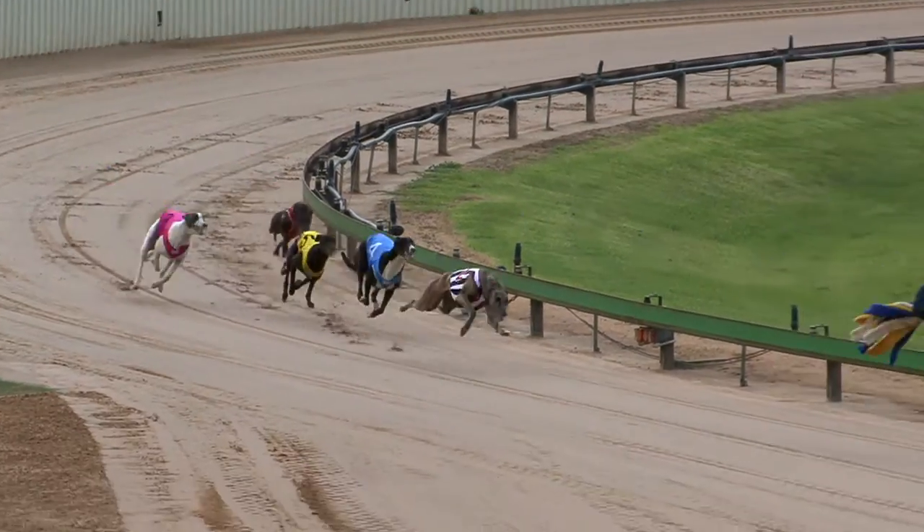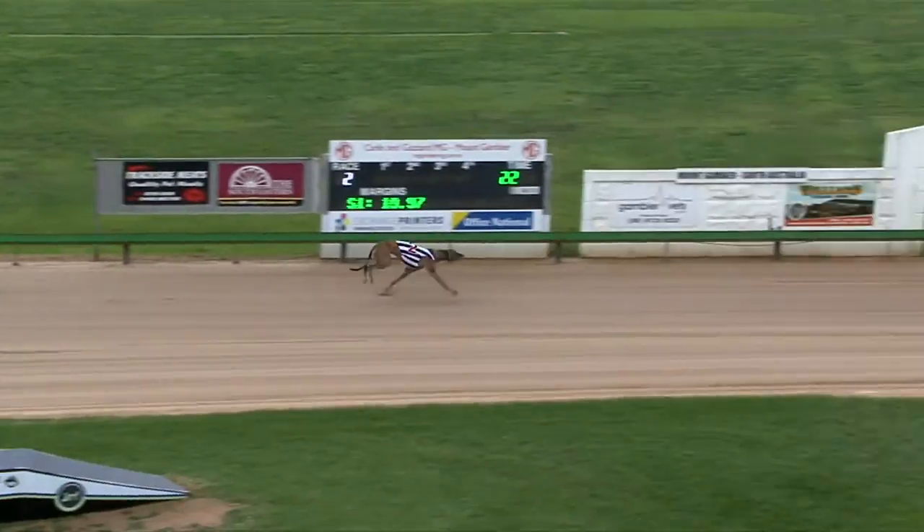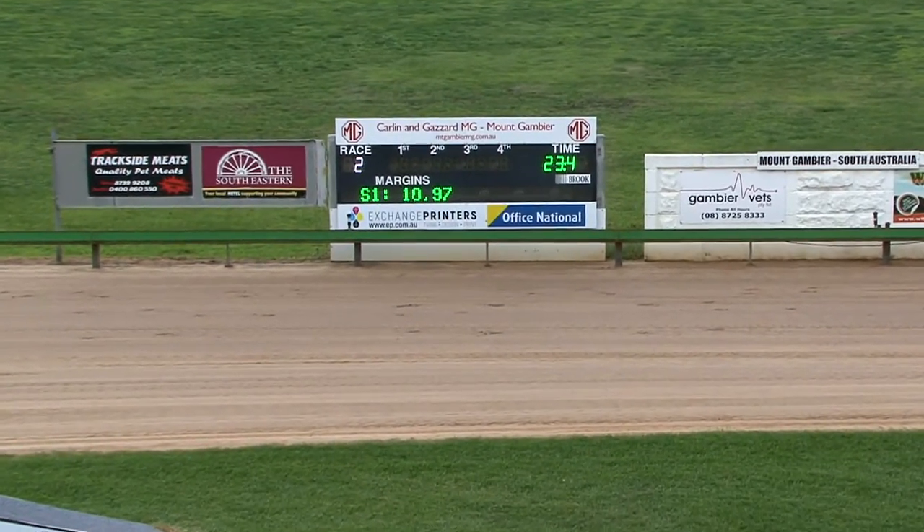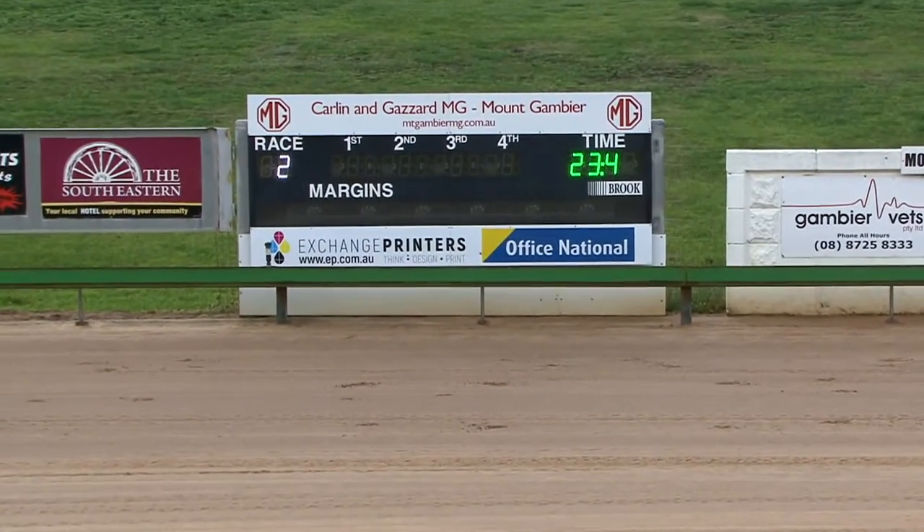They swing the turn. It's Starlight Tina in front and clear, and Starlight Tina scores three lengths on the line. Hot Cadillac second. Third in went to Helping Hands. In behind them then Sinatra Bay and Kinloch Geek back at the rear.